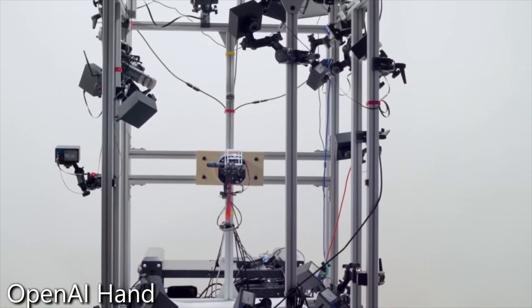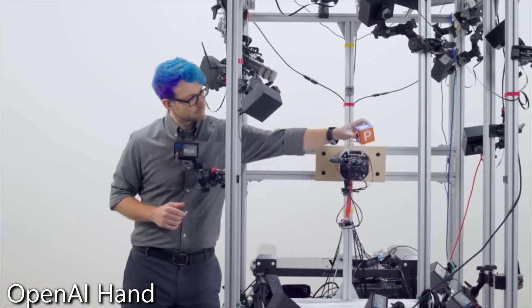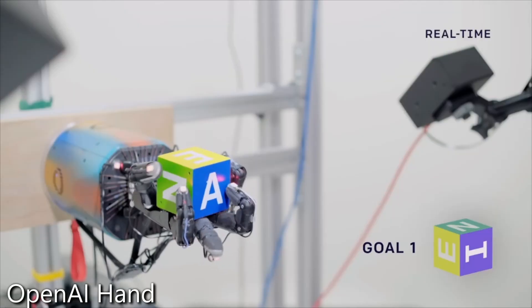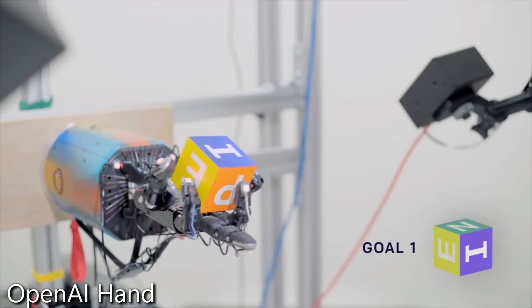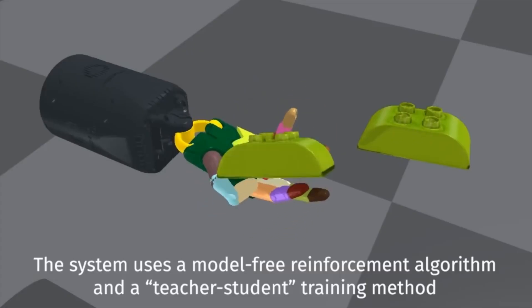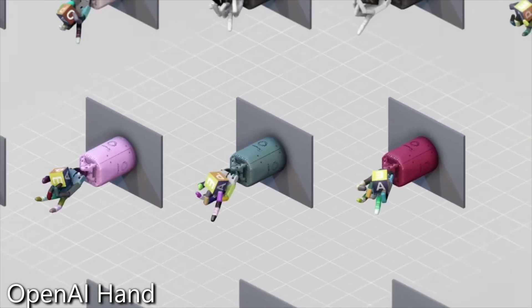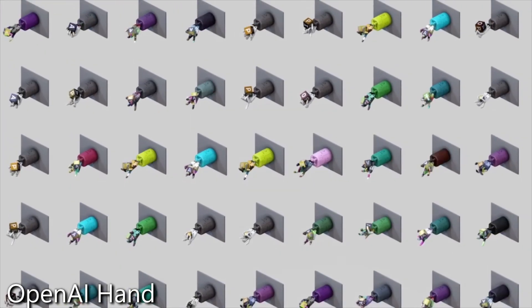Another powerful control mechanism, and perhaps the most advanced that most people tend to think of, is artificial intelligence and machine learning. With this approach, robotic hands can operate autonomously by learning from data and adapting to new tasks. For instance, an AI-driven hand might learn how to assemble parts, adjust its grip strength based on object feedback, or refine its movements over time, making it highly versatile in dynamic environments like manufacturing or healthcare.